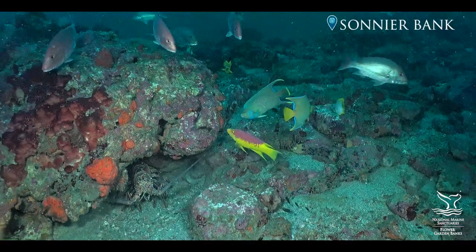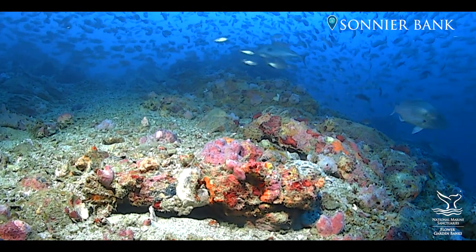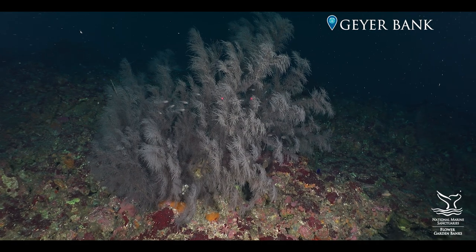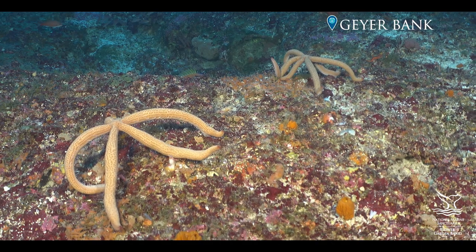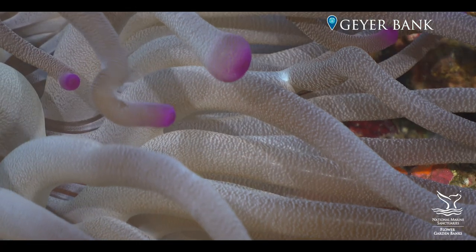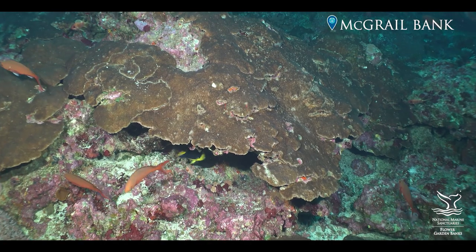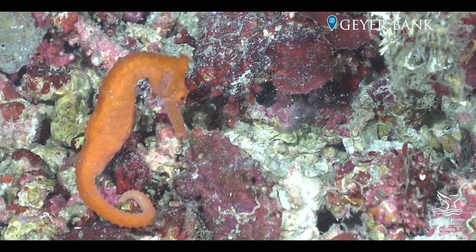The habitats supported largely by both corals and algal reef builders are resources that we need to protect for the benefit of all stakeholders. These terraces covered by algal nodules, which cover many of the banks to be included in the expansion, are possibly of higher diversity in terms of numbers of species than the coral reef itself.